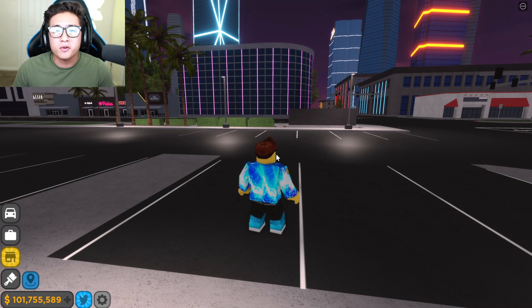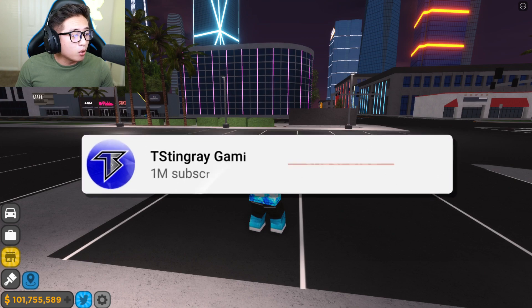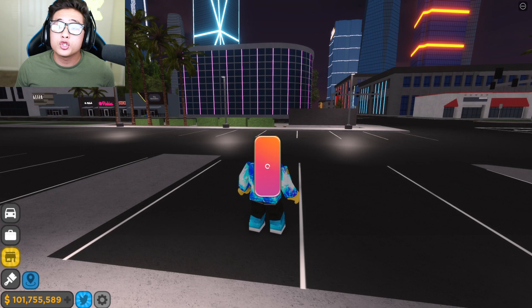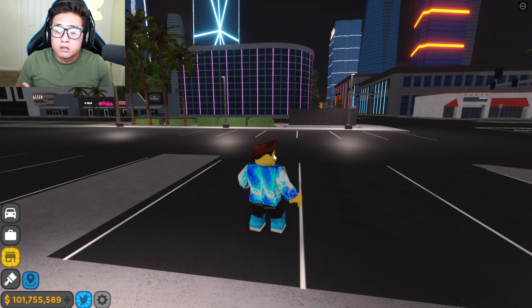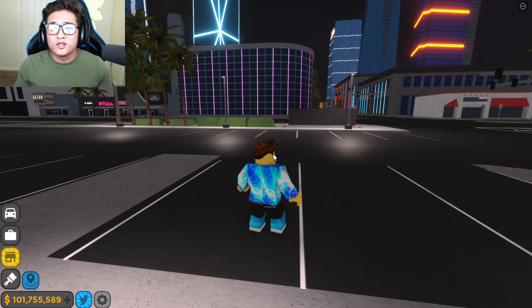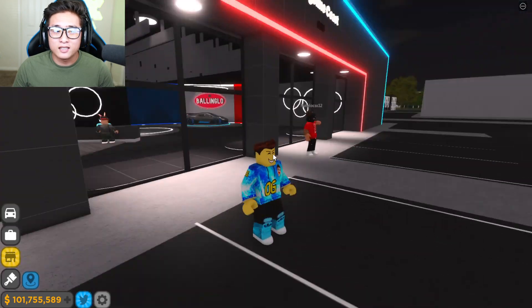Before we get started, be sure to smash that thumbs up button and subscribe if you haven't. Also, go check out my girlfriend's channel — her link is down in the description. She posts awesome Roblox videos, not car ones. If you guys want to watch regular gameplays, go check her out. But here we go, let's get into this gameplay!